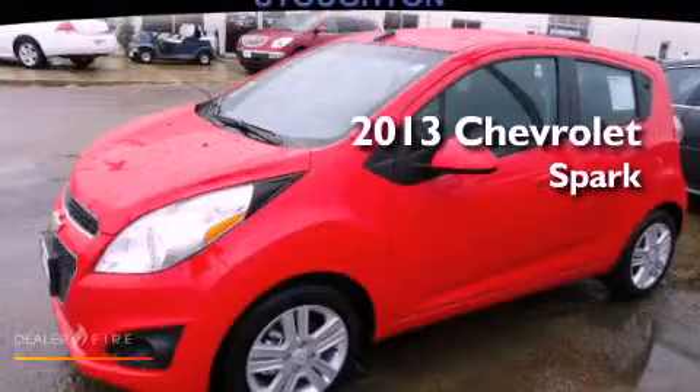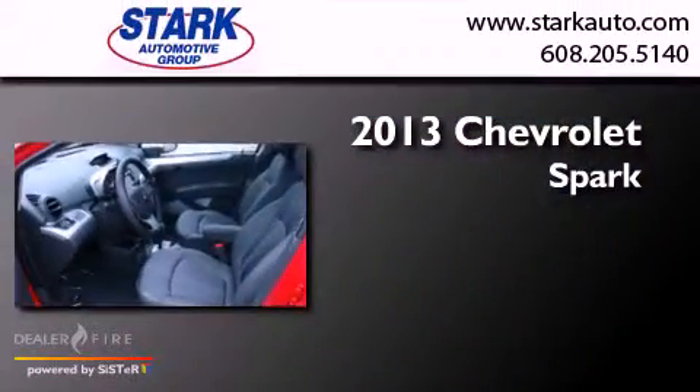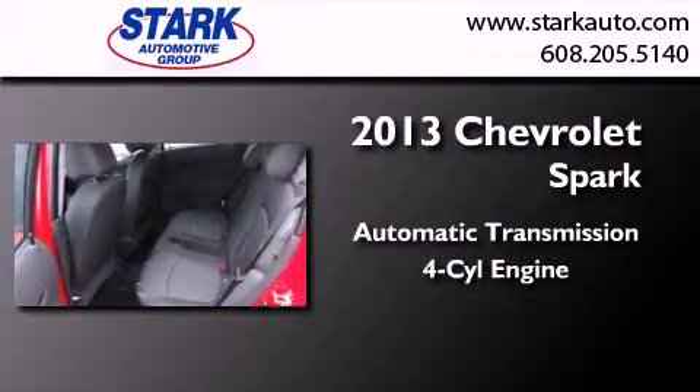This is a brand new 2013 Chevrolet Spark. This compact has an automatic transmission and an inline four-cylinder engine.